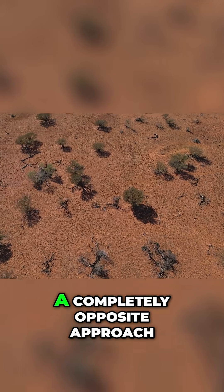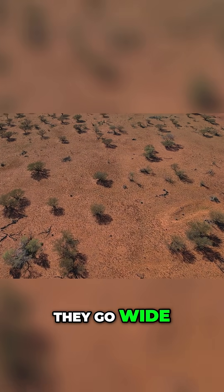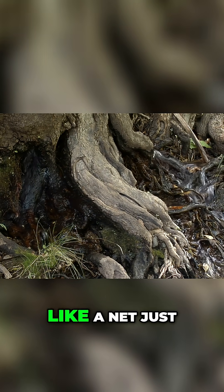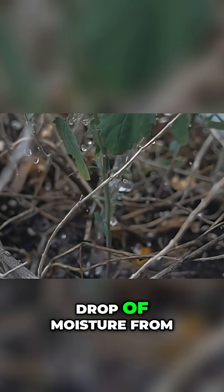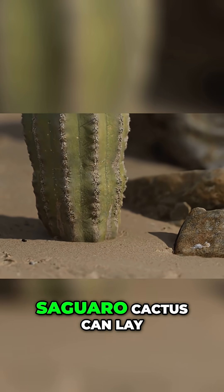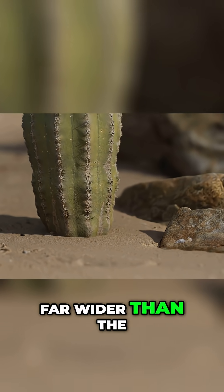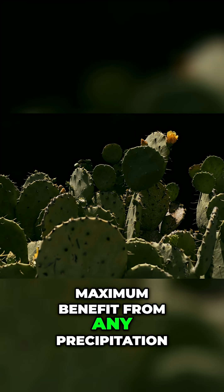Other plants, however, adopt a completely opposite approach. Instead of going deep, they go wide. They develop a vast, intricate network of shallow roots that spread out like a net just below the surface, ready to capture every single drop of moisture from even the briefest and lightest of rain showers. The network is so extensive that a single saguaro cactus can lay down a root system that covers an area far wider than the cactus is tall, ensuring it gets the maximum benefit from any precipitation.